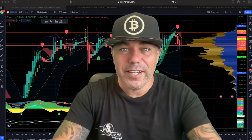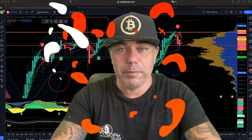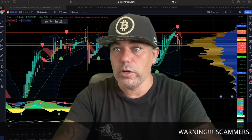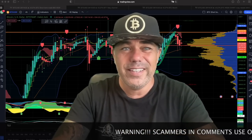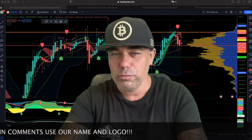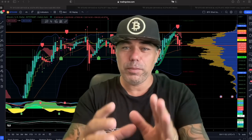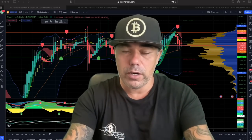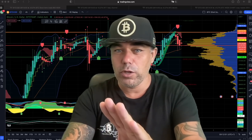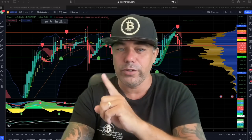Good morning, good afternoon, good evening, wherever you are in this beautiful world. Welcome to the Bitcoin Family YouTube channel. For newcomers, my name is Diddy. Today on this Friday, the 31st of March, the last day of the month, we are going to do a TA video on Bitcoin showing you some amazing charts and teaching you to zoom out so you understand where we are and why you should probably be buying Bitcoin now instead of selling.